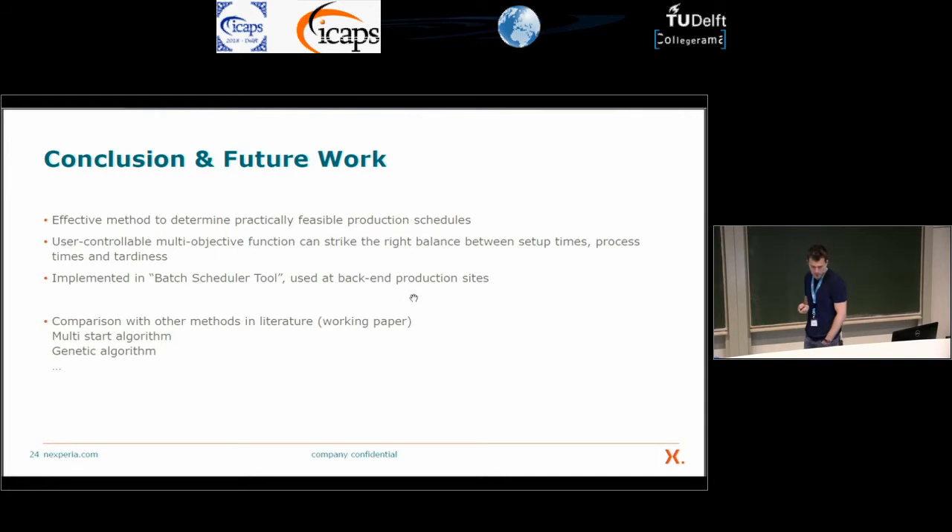To conclude: we have an effective method to determine practically feasible production schedules. It is important that users can control the output of the algorithm. We have implemented this in a batch scheduling tool being used at our back-end production sites. In the future, we are working on a paper comparing this algorithm with other available algorithms.